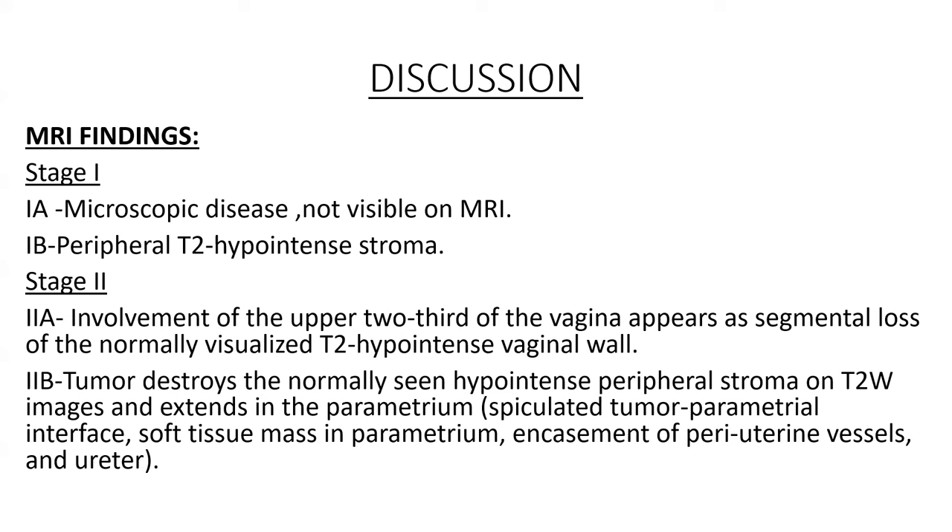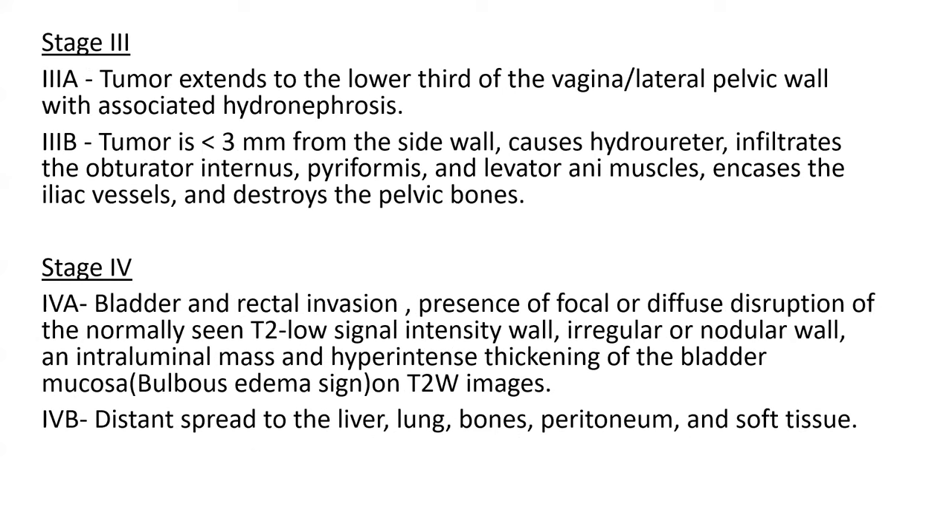Stage 2B — tumor destroys the normally seen hypointense peripheral stroma on T2-weighted images and extends into the parametrium. Stage 3A — tumor extends to the lower third of the vagina or lateral pelvic wall with associated hydronephrosis. Stage 3B — tumor is less than 3 mm from the sidewall, causes hydroureter, infiltrates the obturator internus, piriformis, and levator ani muscles.